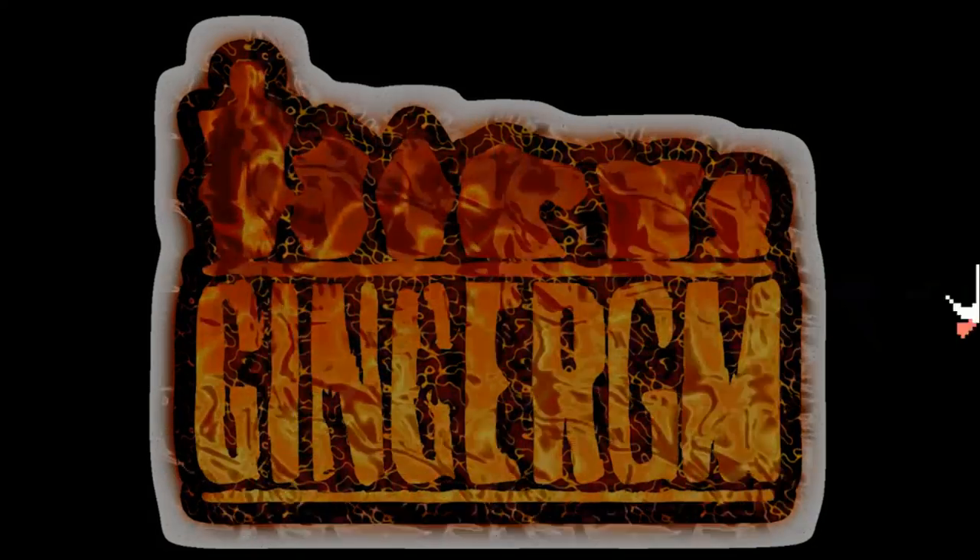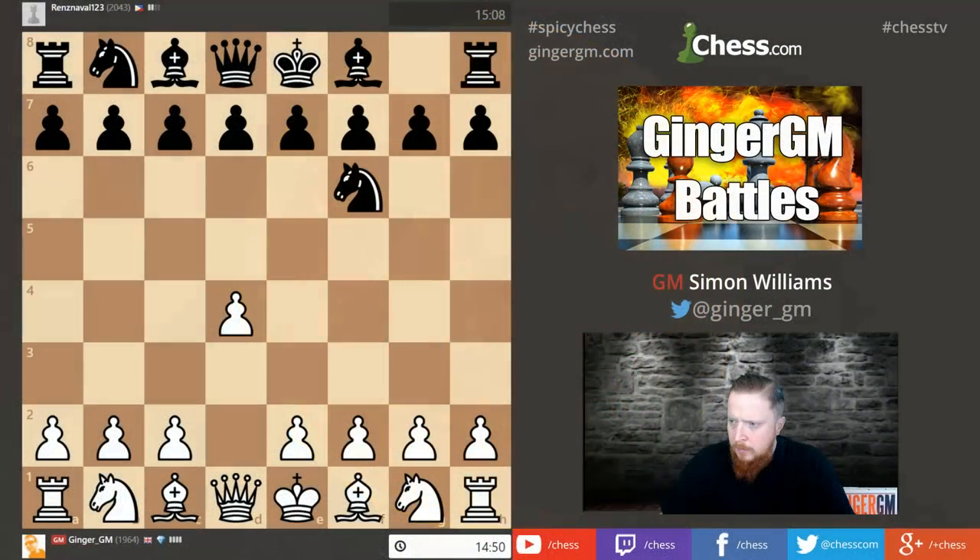Ginger GM here. Hi and welcome to a long play video. I meant to do this yesterday on Monday but unfortunately I was away playing chess. In future I'm going to try to release a long play video every single Monday. That's the idea — it's going to be difficult for the next couple of weeks because I'm in Gibraltar, but I'll do my best.